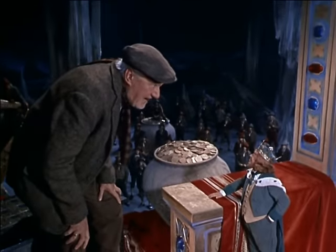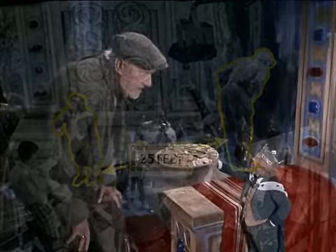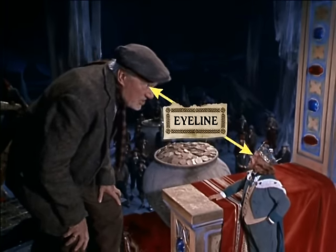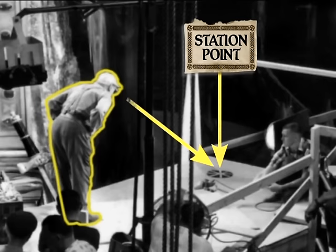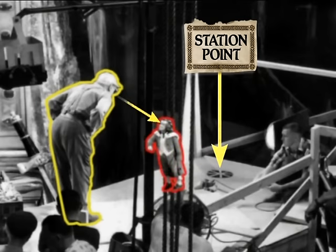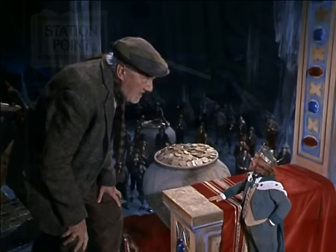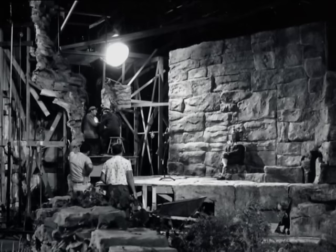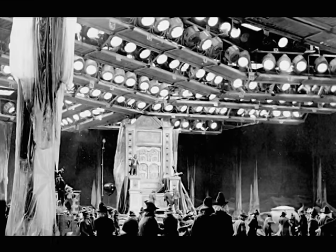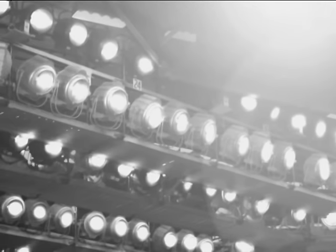How did the actors cope with working on these enormous sets? Most of the time they couldn't really look at each other because they were so far apart — they had to pretend to see each other as they spoke their lines. Special marks were made so that their eye lines would appear correct for the camera. A station point was placed on Darby's platform so he could appear to be looking at an 18-inch high leprechaun right in front of him. King Brian had his own station point somewhere off camera. For forced perspective to work, both the sets close to and far from the camera had to be in focus, requiring a lot of lights — 649 to be exact.